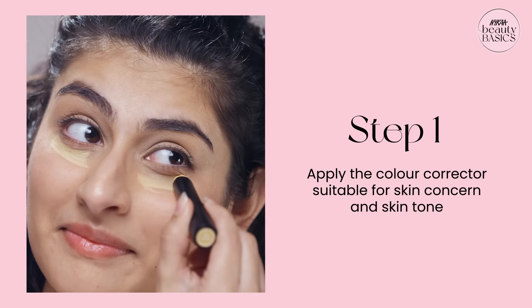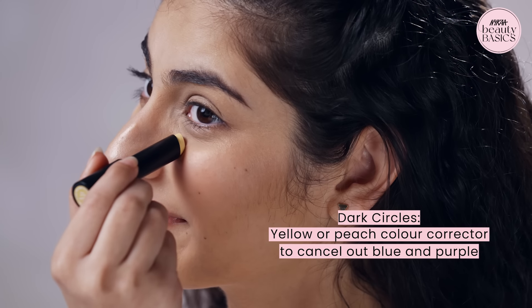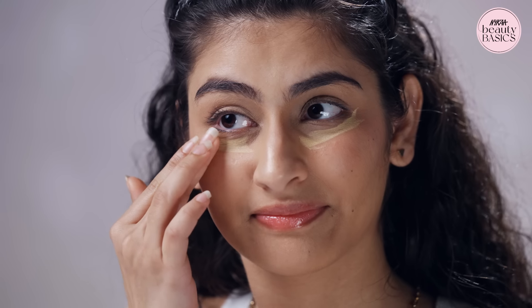For this skin tone, we use a yellow or peach color corrector, which helps the blue or purple tones to cancel out the redness. And you can easily cover dark circles.